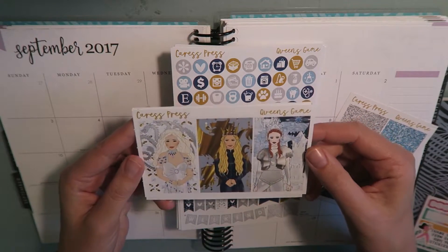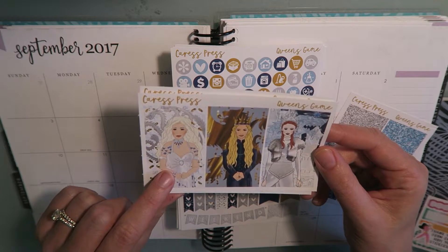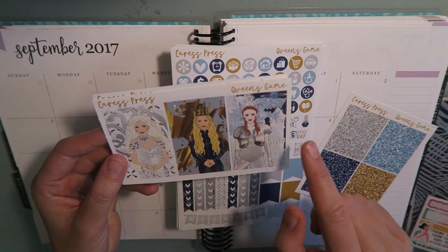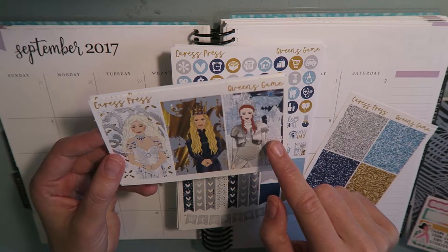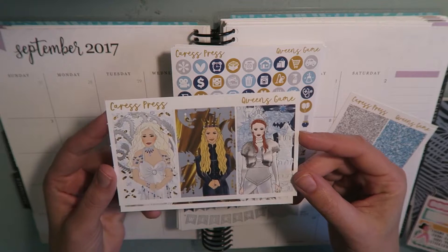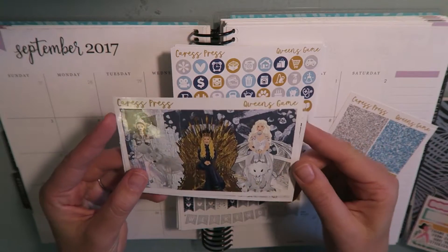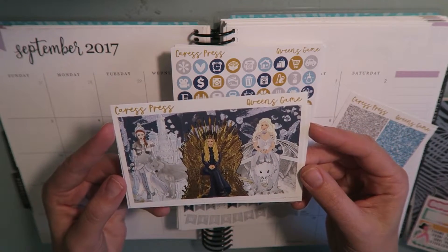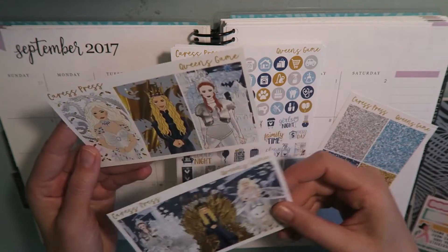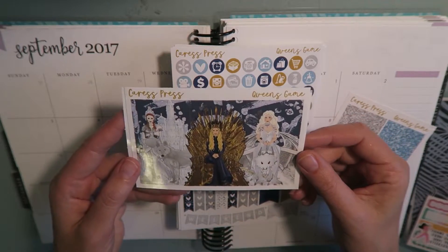Look at these boxes — you've got, of course, Daenerys the Mother of Dragons, you have Cersei from House Lannister, and then you have Sansa. I think these are gorgeous. I don't know when or how I'm going to use these — the new season has already started, but maybe I'll use this kit for the wrap-up of the current season. And then there's three more, kind of like a triple-double box. I might just keep these as keepsakes because they're beautiful stickers, or I might put them down on my spread. And then, of course, there are some glitter headers that match the kit.